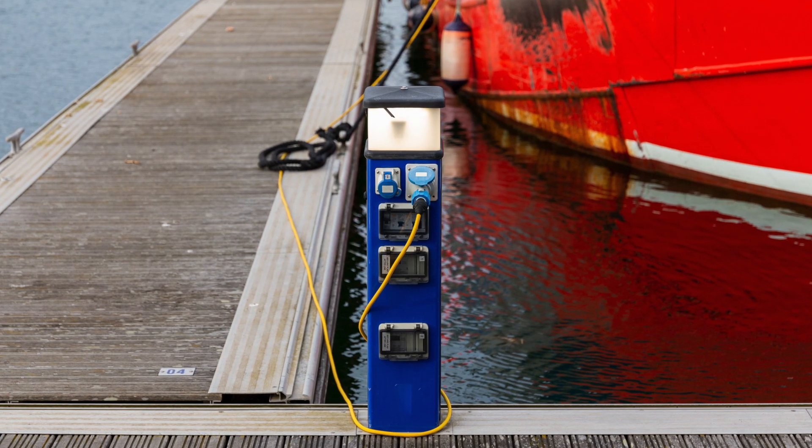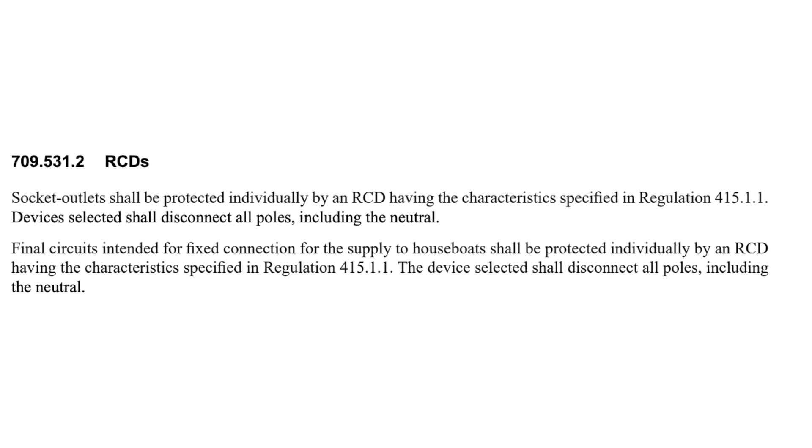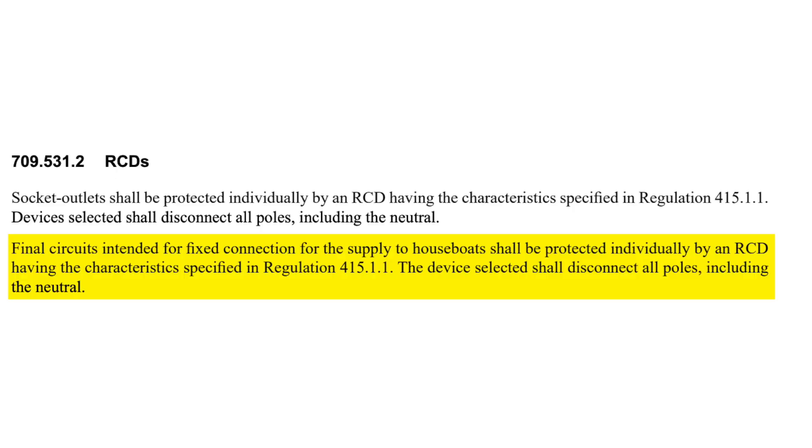The first example is marinas and similar locations. Regulation 709.531.2 says that socket outlets shall be protected individually by an RCD having the characteristics specified in 415.1.1.1. Devices selected shall disconnect all poles, including the neutral. Also, final circuits intended for fixed connection for the supply of houseboats shall be protected individually by an RCD having the characteristics specified in 415.1.1.1. Devices selected shall disconnect all poles, including the neutral.